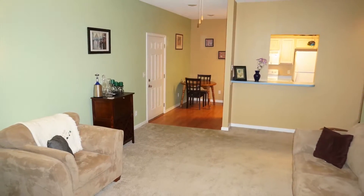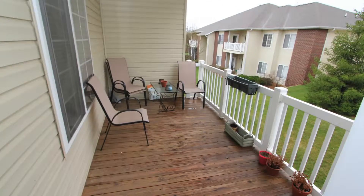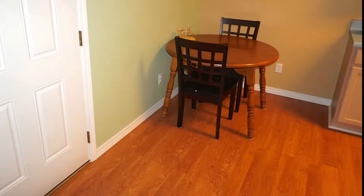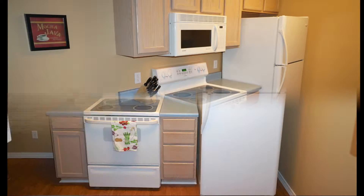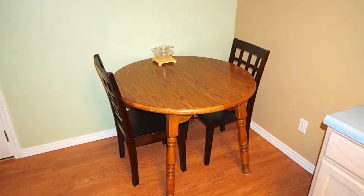Entering unit 1107, we are instantly impressed with the large living room, tall ceilings, and this door that steps out to our deck. Our kitchen has updated flooring, all appliances included, and this eat-in area.